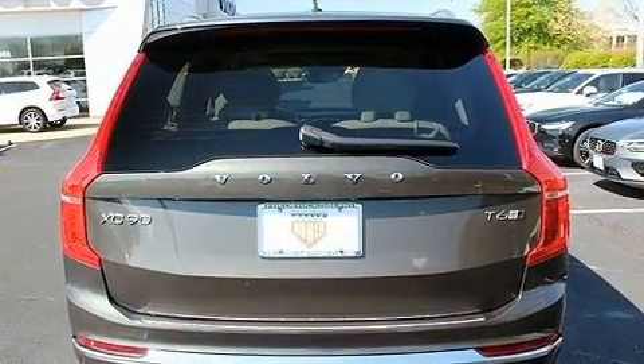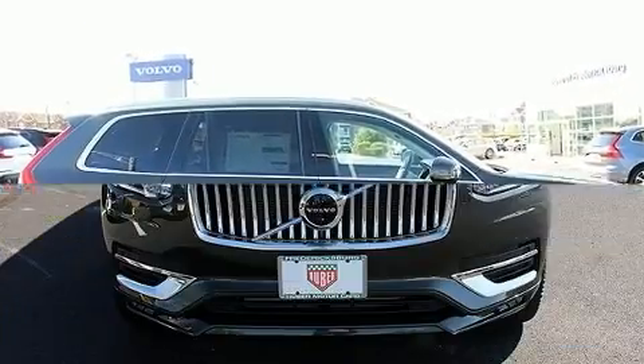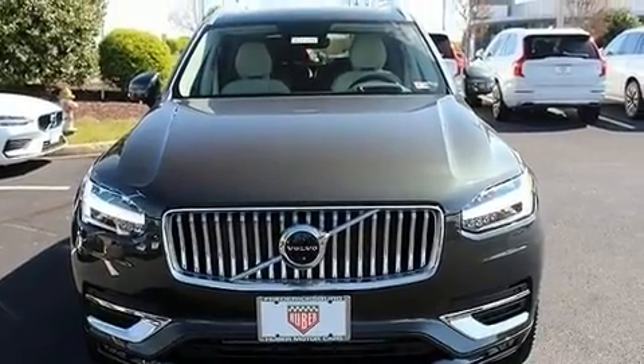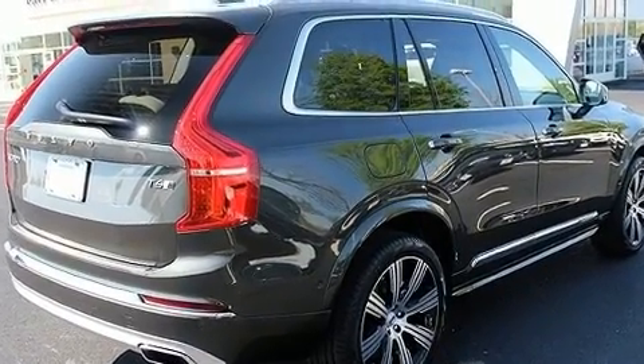A wealth of standard features means that you no longer have to sacrifice, such as cruise control, front and rear reading lights, a power seat, heated and ventilated seats, front and rear air conditioning, power moonroof, and leather upholstery.